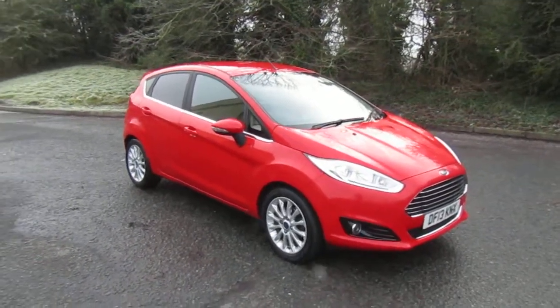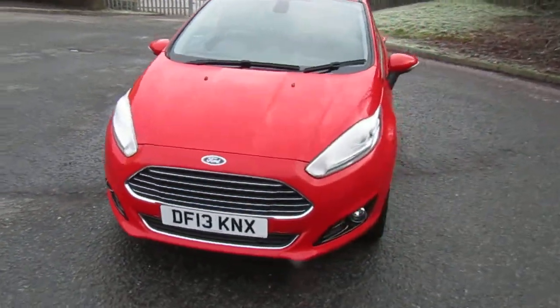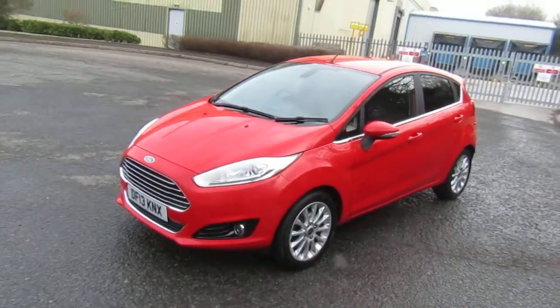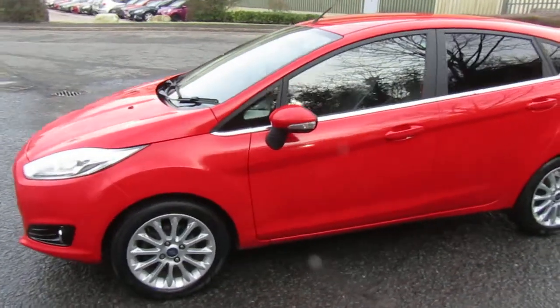Welcome to JT Hughes in Telford. My name's Mark. Today I'm going to show you this very nice Ford Fiesta — five-door, finished in bright red, with alloy wheels. It's the high-spec Titanium X.